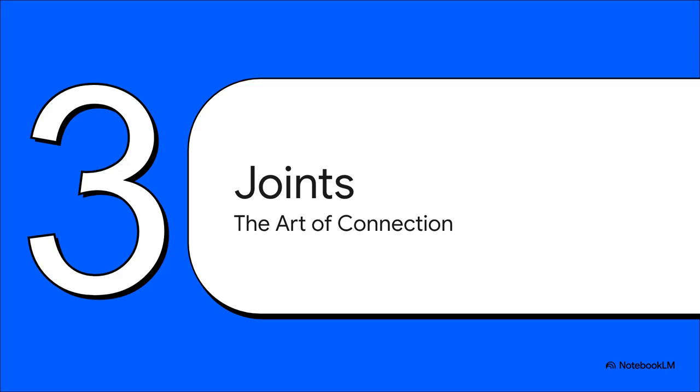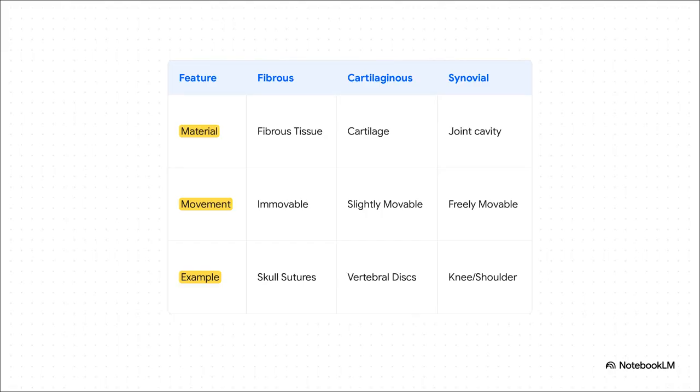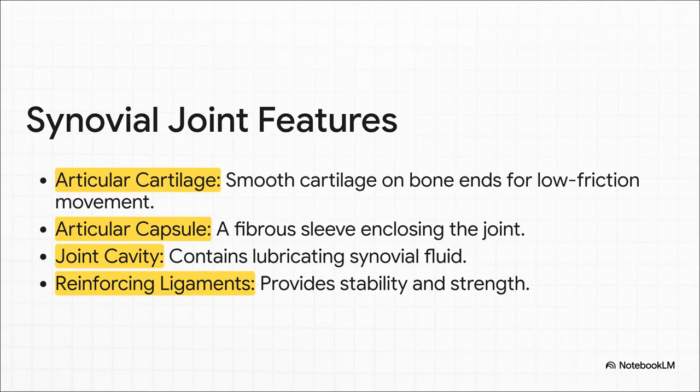So we have muscles, we have bones. But to actually get movement, you have to connect them in a way that allows things to bend and pivot — and that's where joints come into play. Joints have an almost contradictory dual role: to hold our rigid skeleton together securely, but at the same time give it the flexibility it needs to move. Some joints are totally immovable, like the fibrous joints that stitch your skull together. Some are slightly movable, like the cartilaginous joints between your vertebrae. And then you have the freely movable synovial joints, like your knee or shoulder — these give us our awesome range of motion. The ends of bones are capped with slick, glassy cartilage for smooth movement, the whole thing wrapped in a tough capsule with a cavity filled with lubricating fluid, all strapped together with strong ligaments. It's a masterpiece of biological engineering.